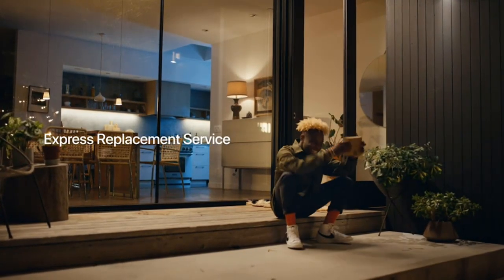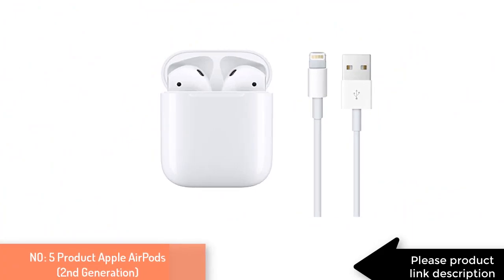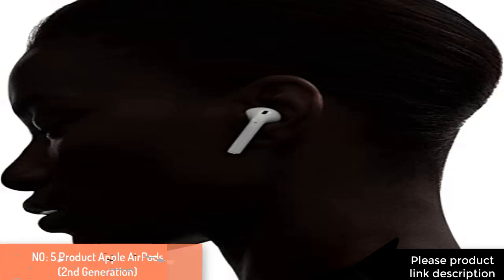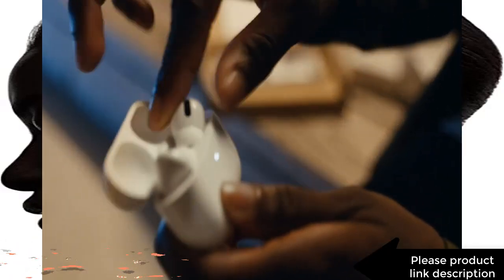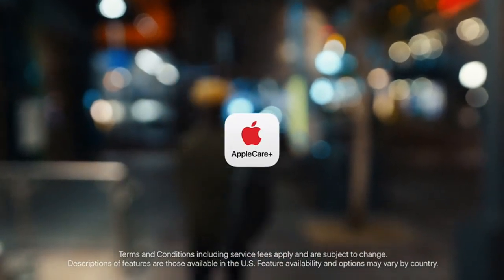That's all from my end. I make helpful videos daily, so do subscribe to my channel. If you need more information or want to know the product price, check out my description link. For any kind of problem, please comment below. Stay updated with our cool products as it will make your life much easier. Stay tuned for the new video — bye, take care.